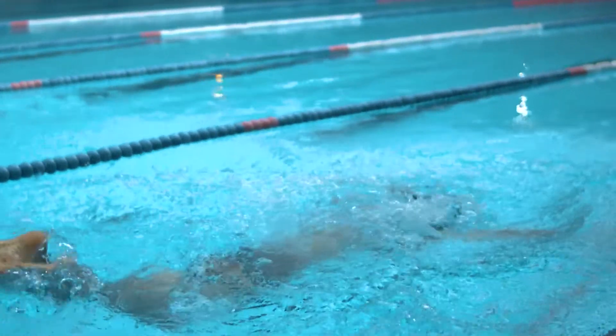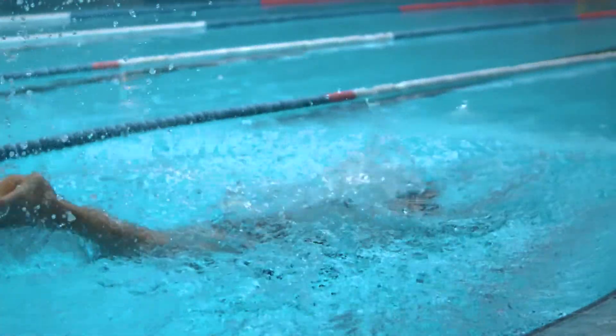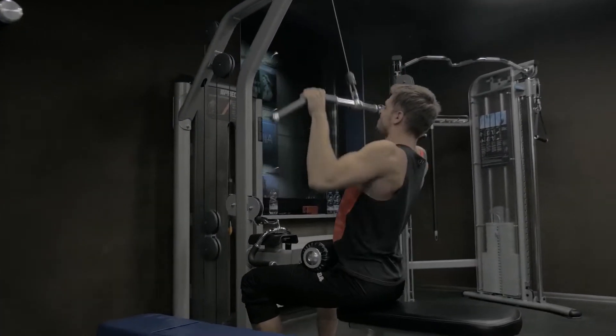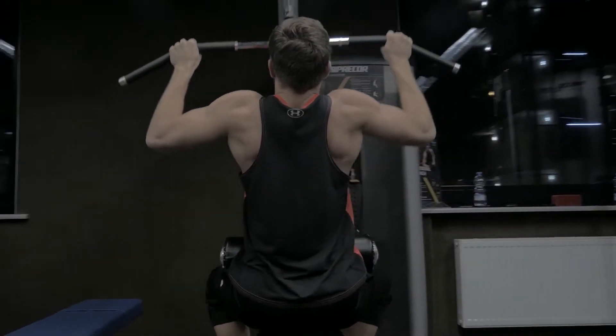Even regular aerobic exercise over just two weeks can increase insulin's responsiveness. Long-term aerobic exercise as well as endurance training also have a favorable impact on how insulin is produced and used in the body. A regular exercise regimen can prevent diabetes and lower insulin and diabetic medication requirements.